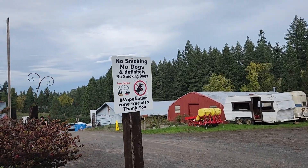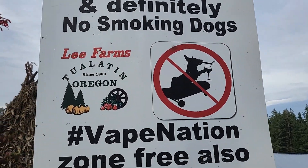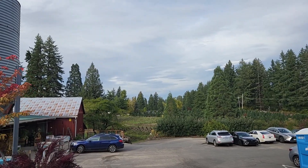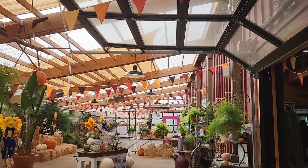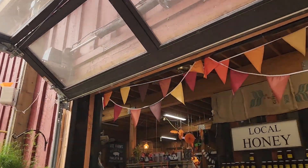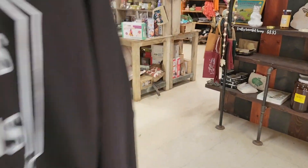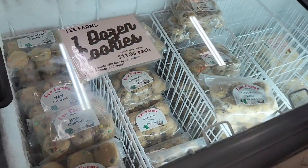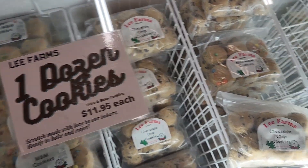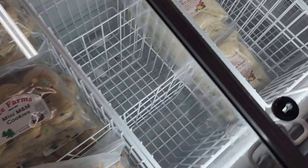No smoking and no dogs — definitely no smoking dogs! Look at the dog, very nice. We walked the wrong way. The banners are so cute. Oh, there's the stuff — honey sticks! I like this goofy guy.